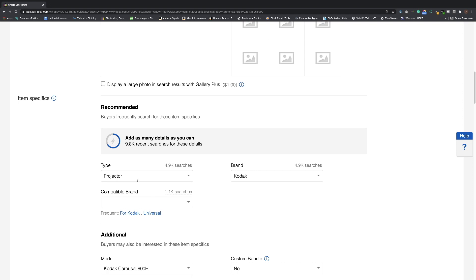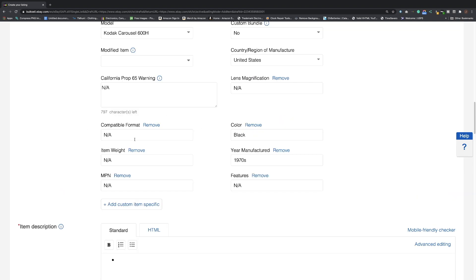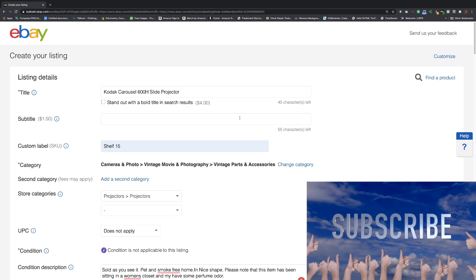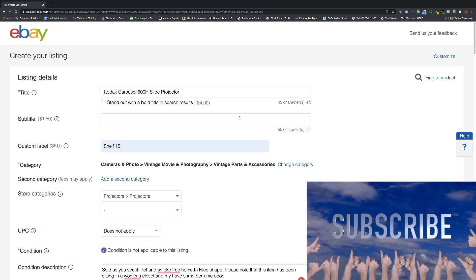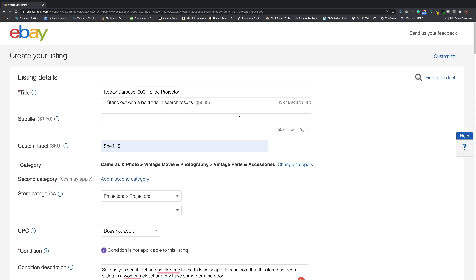Item specifics are one of the most important things eBay has implemented — follow along or you will not sell your item. Don't forget to fill in the extra fields too; don't leave anything blank. If you have any questions, leave a comment below — I'll get right back to you. Watch the other eBay videos I have, especially if you're a new seller. Please like, share, and subscribe — it helps me grow the channel. I hope you learned something today. That's what it's all about: community helping community.